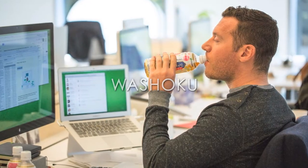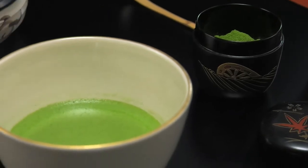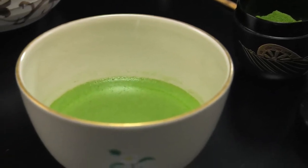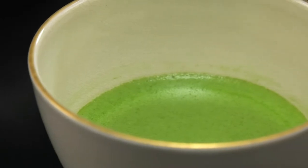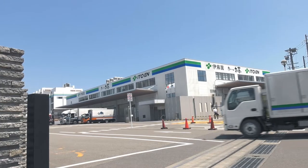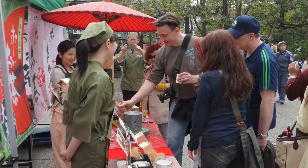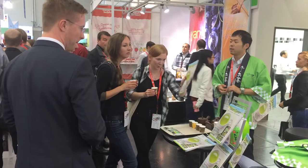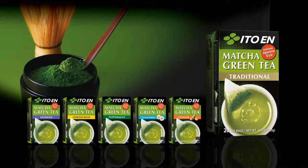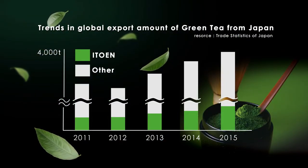In recent years, as more people become health conscious, Japanese foods have gained popularity around the world. Matcha is said to be especially beneficial for the health, since the tea leaves are fully consumed. It would be no exaggeration to say that the history of green tea around the world is in fact the history of Itoen. We are proud to share that Itoen exports the largest volume of Japanese green tea globally.